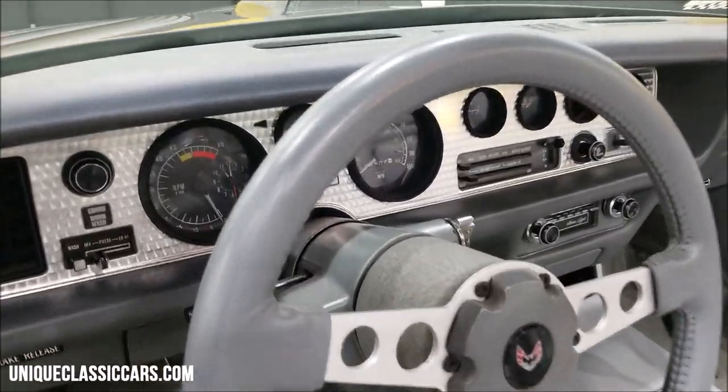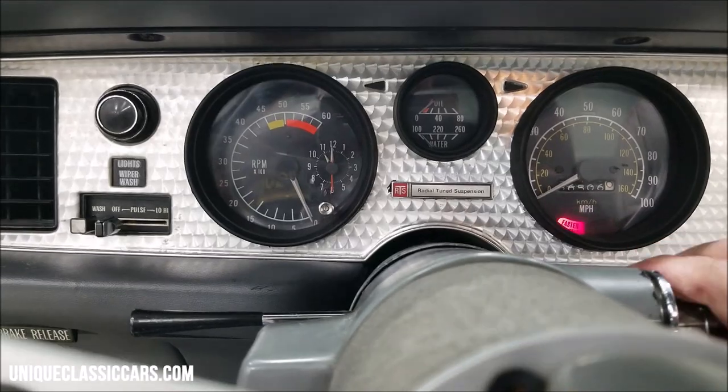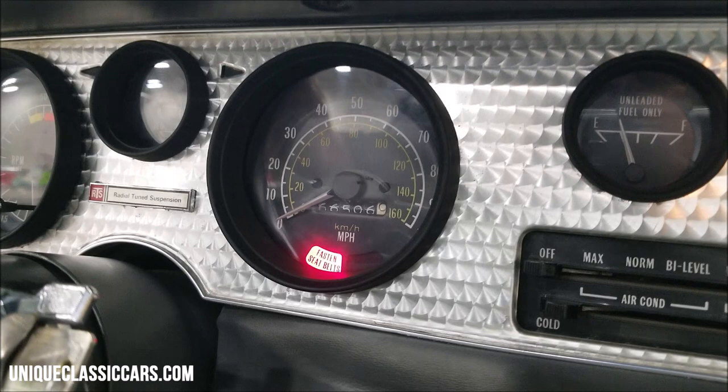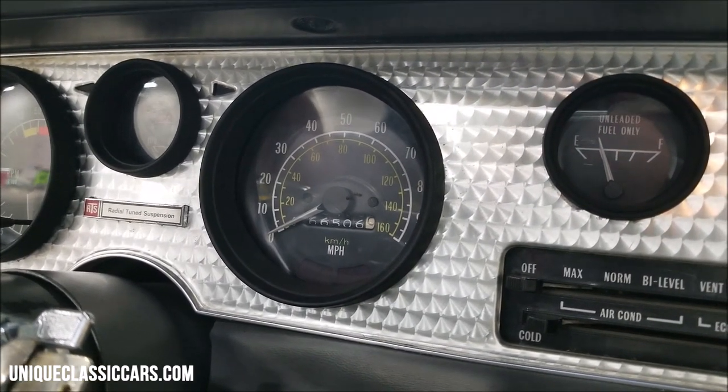Let's go ahead and start this up and check out the miles. Believed to be original mileage — unfortunately you can't confirm it due to the age of the vehicle, and it doesn't stay with the title — but it reads 66,506.